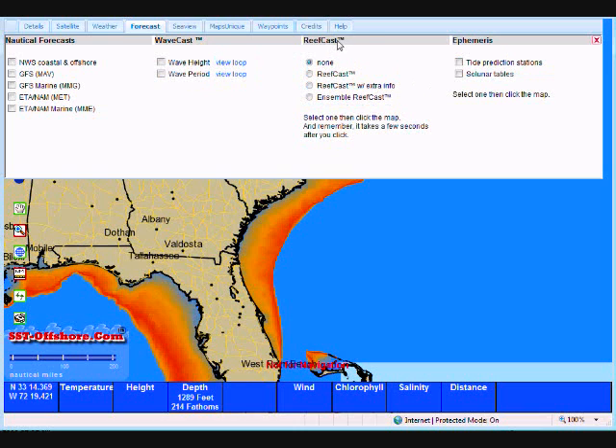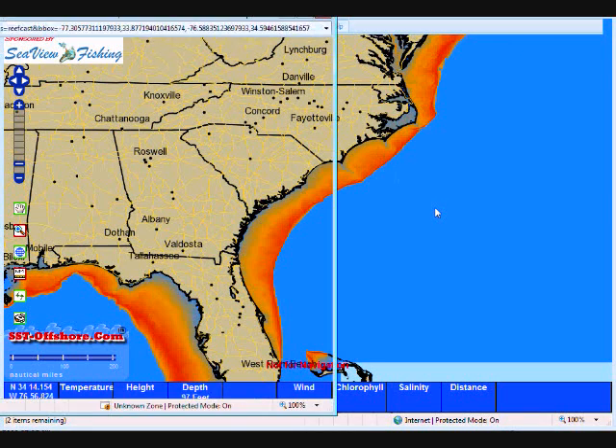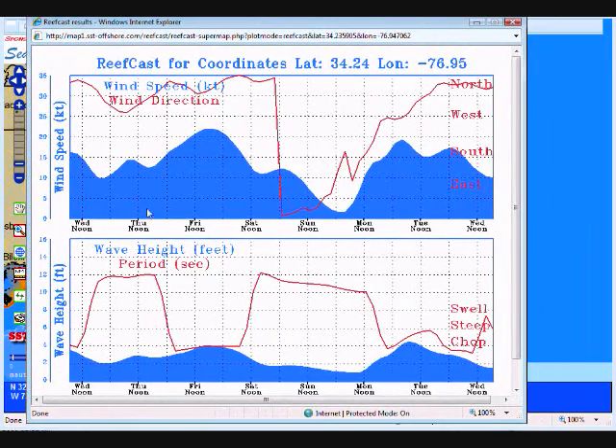Let's talk about Reefcast. Reefcast is simply the best offshore forecasting tool available, bar none. There is not a better forecasting tool in existence anywhere. We're going to turn on Reefcast, close the window, and go up into the offshore waters where I'd like a forecast. I'm going to single left click about where I'm going to go fishing. Here is our three mile by three mile forecast seven days in advance with wind speed, wind direction, wave height, and wave period. In another episode, I explained how to read these graphs, so I'm not going to go through that here.